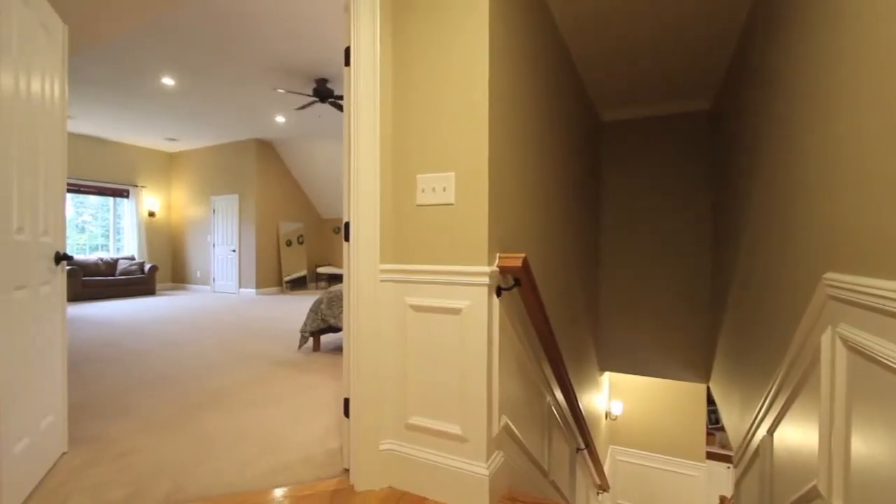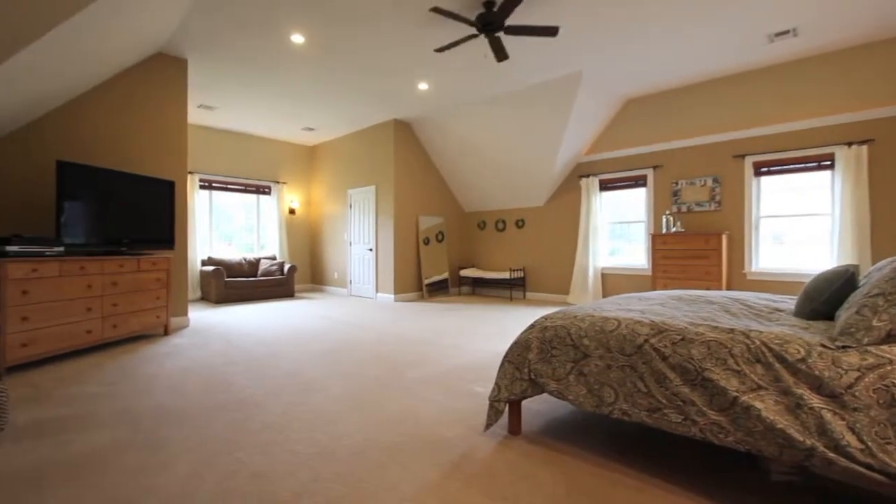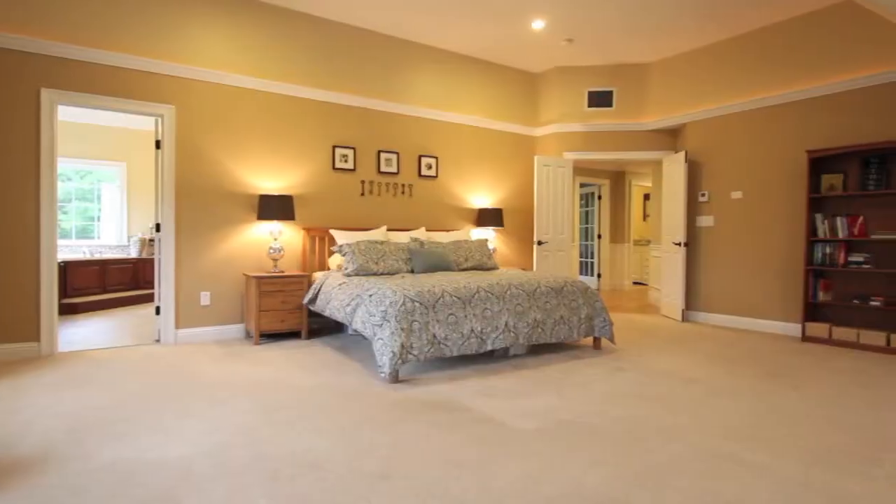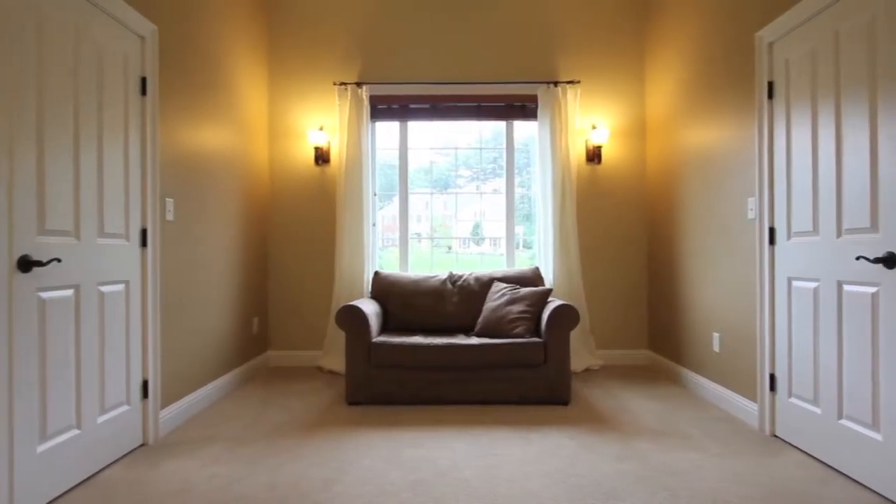Just past the rear staircase from the family room, double doors open to the spacious master suite. A vaulted ceiling, separate sitting area, and ample walk-in closet space make this owner's retreat truly special.